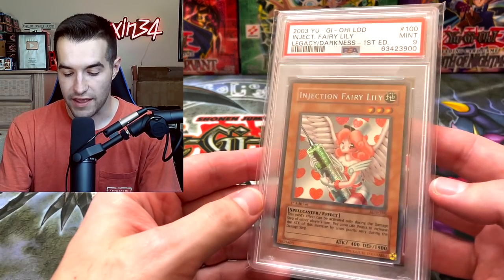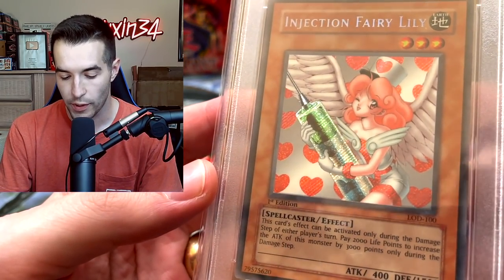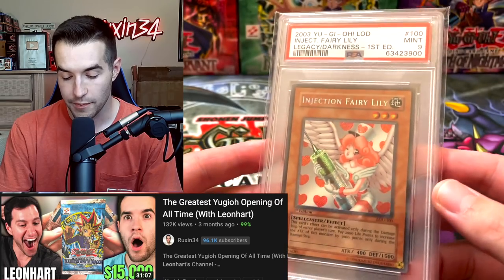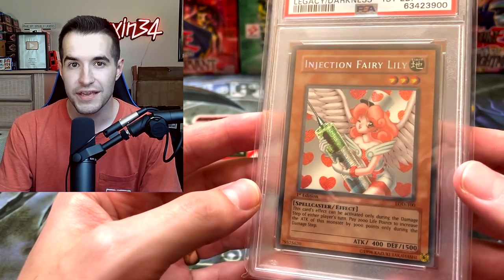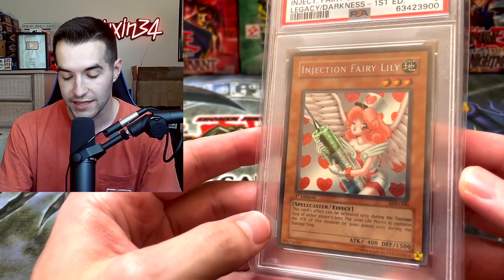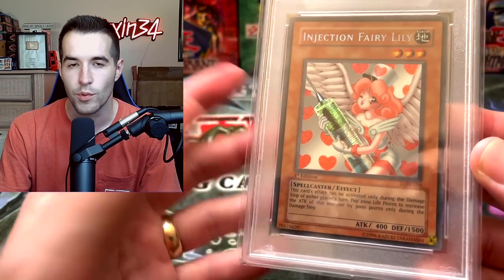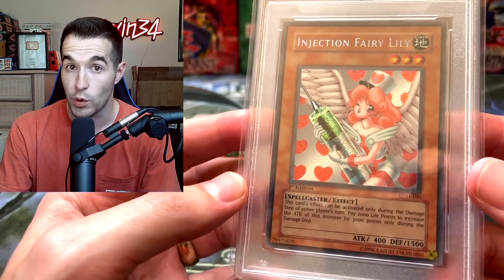Next up we have a first edition Injection Fairy Lily PSA 9 — the secret rare that we pulled with Leonhardt in that awesome video. Ended up getting a 9, which is pretty good centering for an Injection Fairy Lily. When these are PSA 10 they are much more expensive; the 9s are a lot more plentiful so they're a little bit lower value. LOD is not the most expensive set compared to some of the older ones, but it's still a pretty good one. A pretty nice card at number 49.